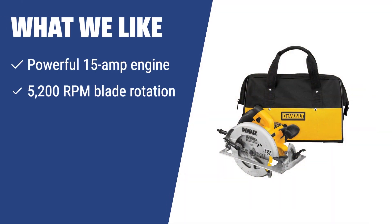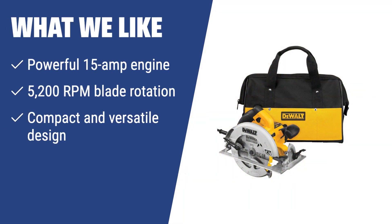What we like: If you need a powerful and versatile circular saw for quick and hassle-free tasks, the DEWALT DWE575SB is the perfect choice. With its high RPM blade rotation and adjustable cutting angle, it can handle various jobs from walling to plywood cutting, making it an excellent option for house repairs and construction projects.